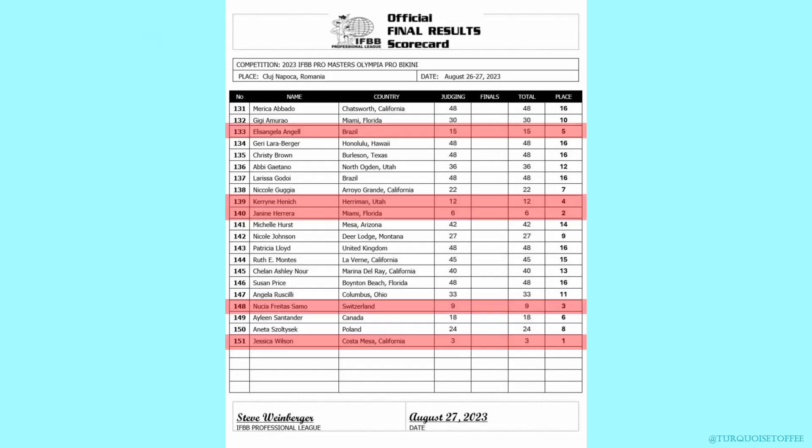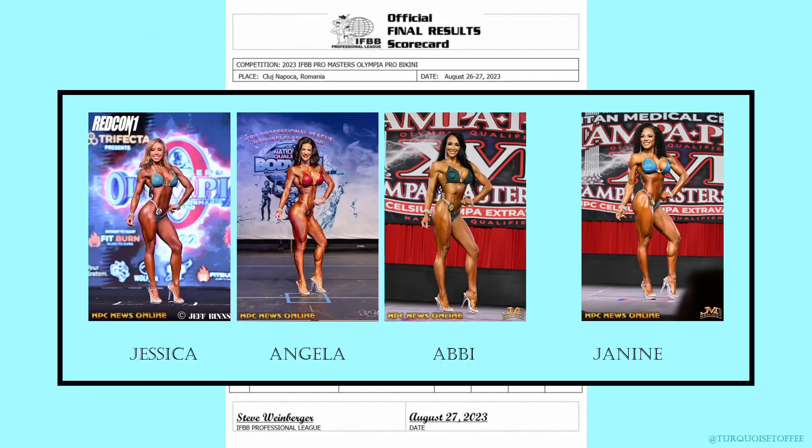Pro bikini: in first place, Jessica; second, Janine; third, Nusia; fourth, Karen; and fifth, Elisangela. As for my predictions, not bad.